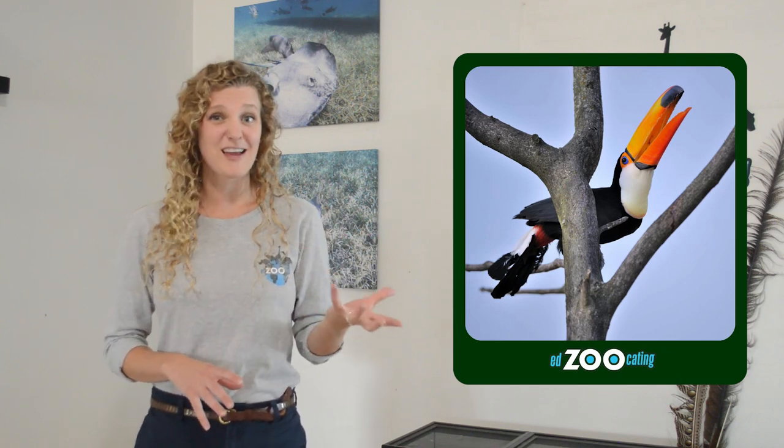As toucans are flying around the beautiful rainforest dropping seeds, they're often pretty vocal as well. Toucans make a wide range of sounds, everywhere from a croaking sound kind of like a frog, to a barking or growling sound, and they can even make a clicking sound with their beak. They make these sounds for lots of reasons — to communicate with other toucans and with potential mates.